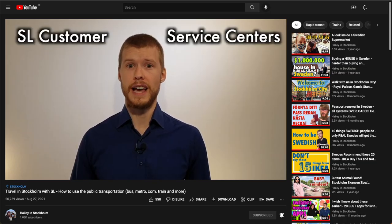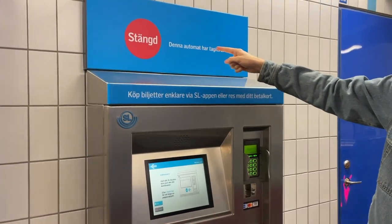You can no longer buy a card from the SL customer service center at Stockholm Central Station. When you buy a card, you also buy a ticket, so those are also places where you buy tickets if you already have the green card. Since the self-service ticket machines are being put to sleep, the new way to buy tickets — if you're scared of human interaction — is through the SL app.